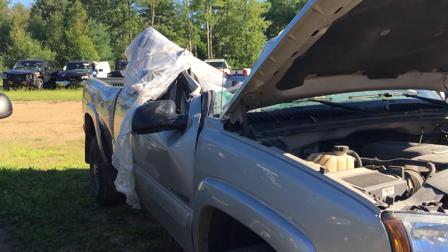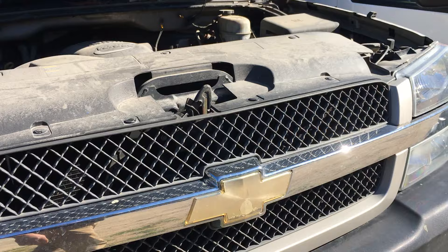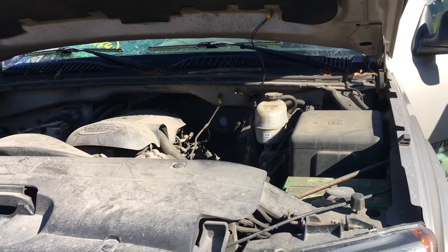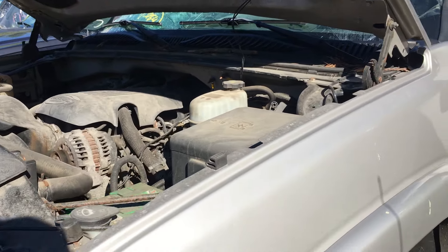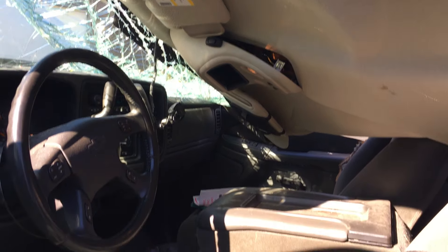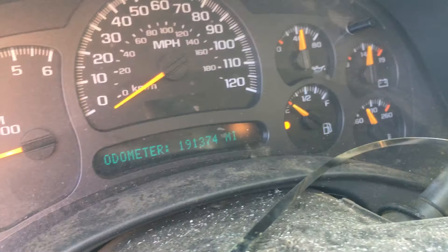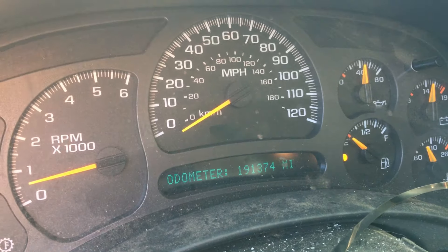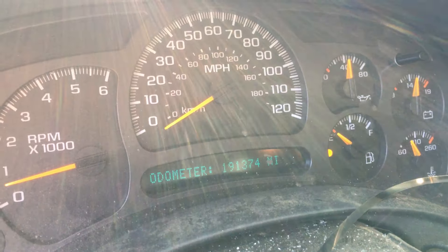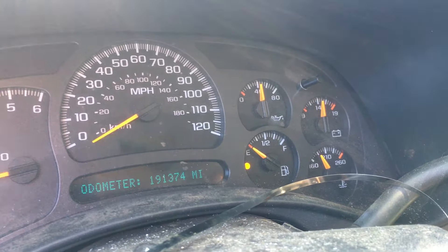Obviously somebody came out and said, ah, shit. Good for us, bad for them. Plow goodies and a great running LQ4 with a 4L80 behind it. I believe this rig had 190,000 miles on it. It is going to be tight — thank God I'm only 5'9". There it is: 191,374. I got the glare from the sun in the afternoon.